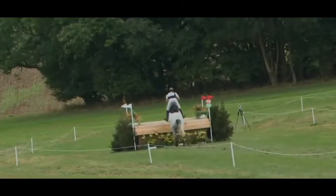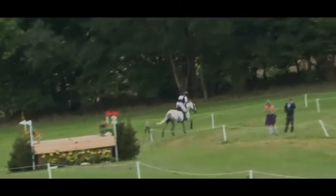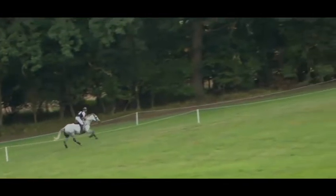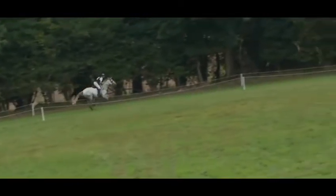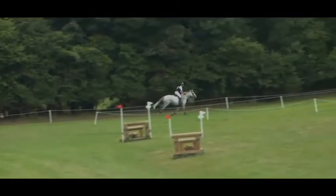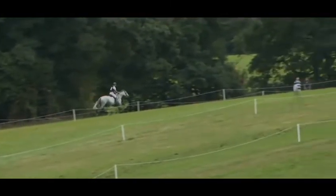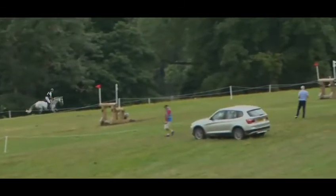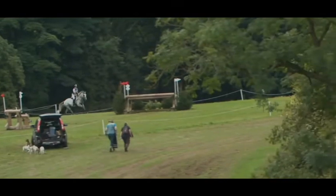Kevin McNab and Seychelles going on up the big loop at the far side of the course to reach the very highest point of David Evans's cross-country track — 3,400 meters, this three-star track, optimum time of six minutes and 11.7 seconds. Kevin just letting the horse find her own rhythm up the hill before he sits back to set up for the Huntsman's combination.